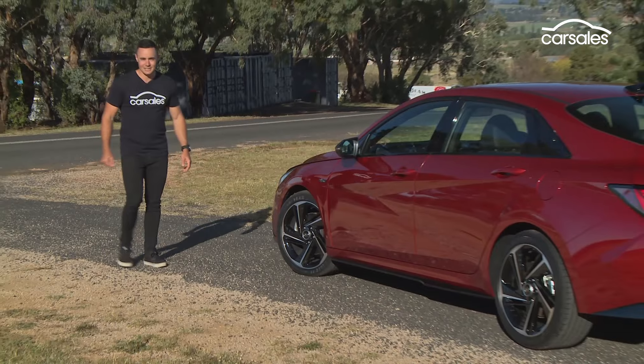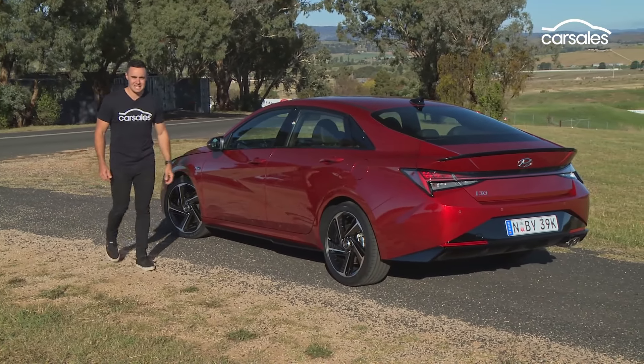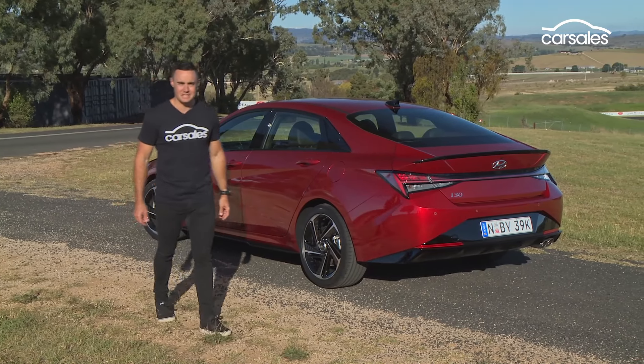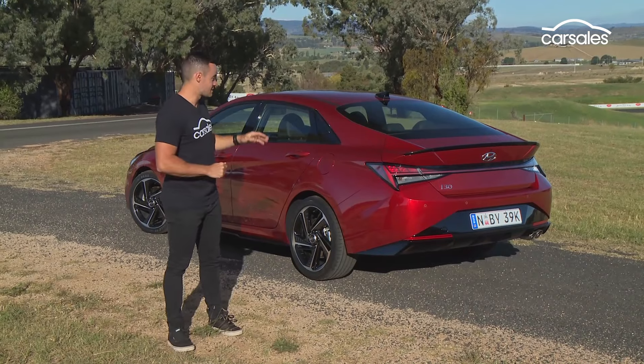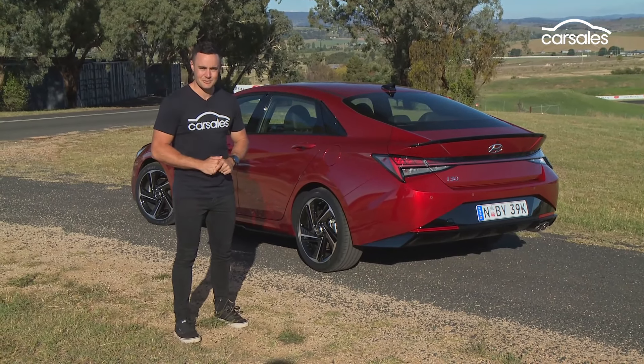18-inch alloy wheels, side skirts, a redesigned front bumper with larger air dams, and a new rear end with a mild diffuser and twin exhaust outlets. It's certainly not your nana's runabout, and it's not a carbon copy of the i30 hatch either. It runs on its own platform and has sports suspension with a multi-link rear.